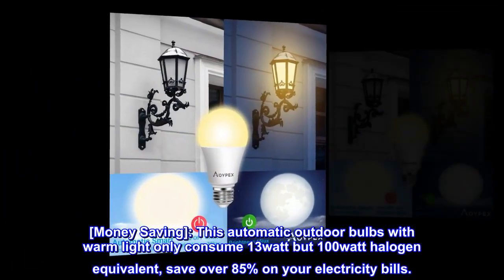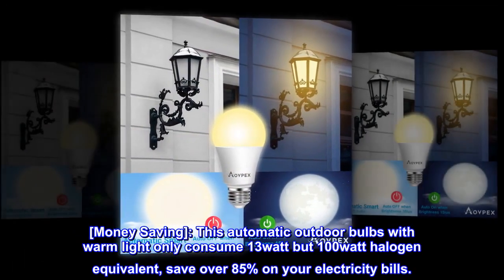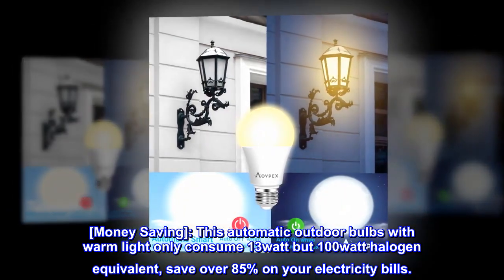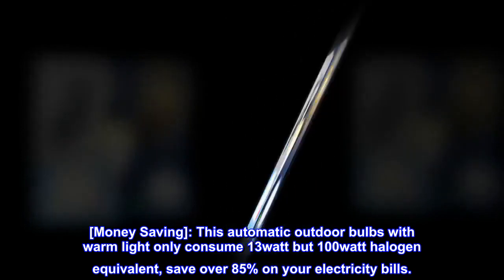Money Saving. This automatic outdoor bulb with warm light only consumes 13 watts but is 100-watt halogen equivalent, saving over 85% on your electricity bills.